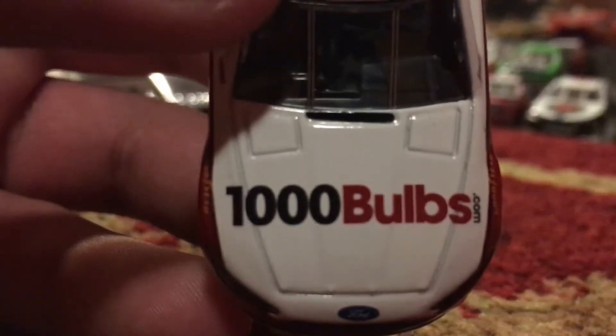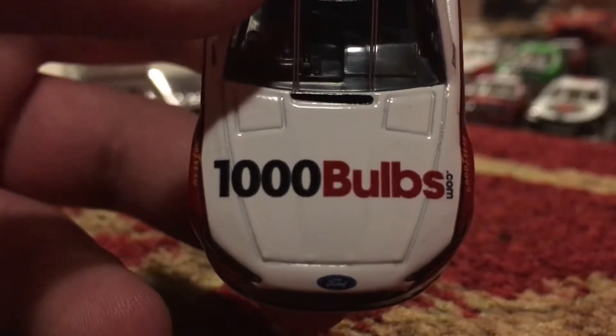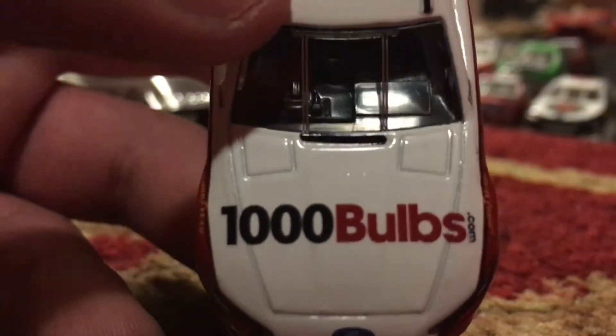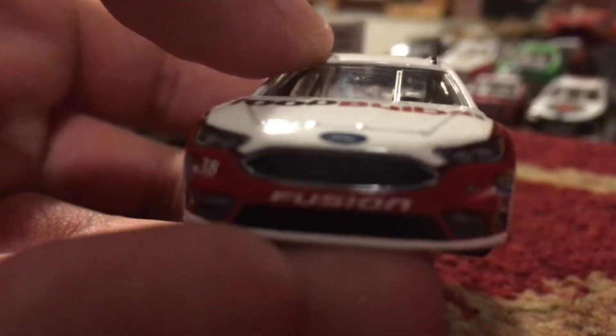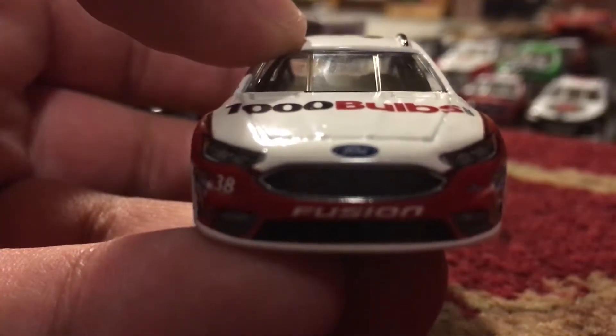We got 1000bulbs.com on the hood. Yeah, they also sponsored the Talladega race, and David Ragan ran at Talladega with that paint scheme. I think he didn't get a good finish - I think he had some kind of issues with his car.